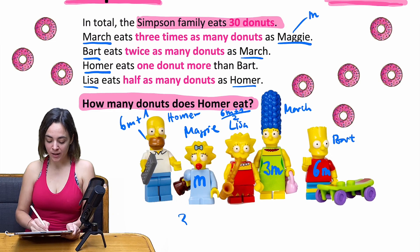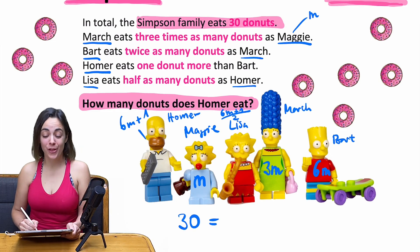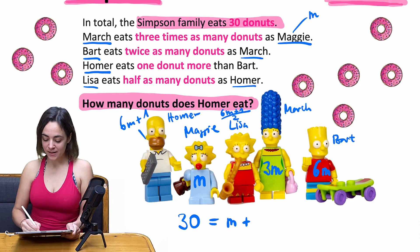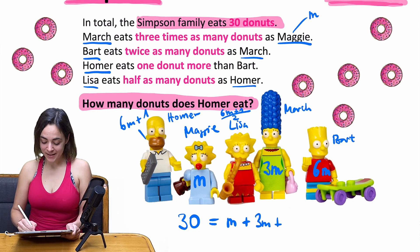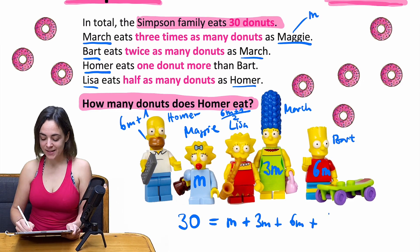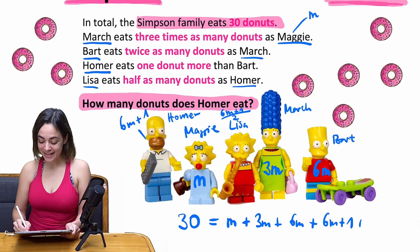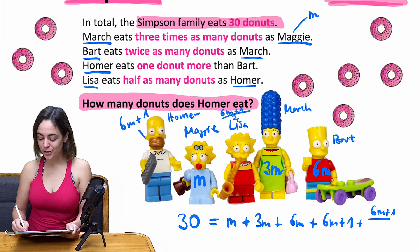Now you've got the idea: we are going to sum up all those numbers of donuts, and we know that it will equal 30. So 30 equals m (Maggie) + 3m (Marge) + 6m (Bart) + (6m + 1) (Homer) + (6m + 1) / 2 (Lisa).